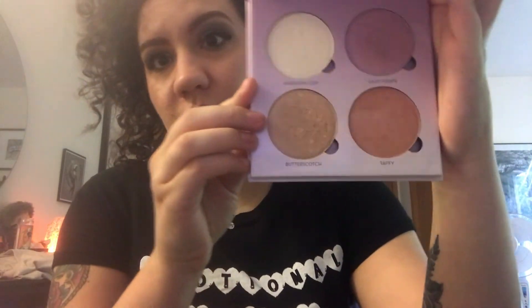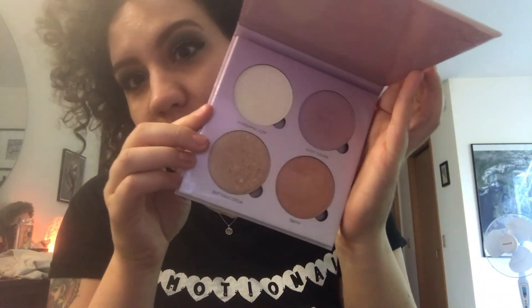Another makeup favorite is the Glow Kit Sweets by Anastasia — beautiful highlighters. I just love this; I love this brand a lot.